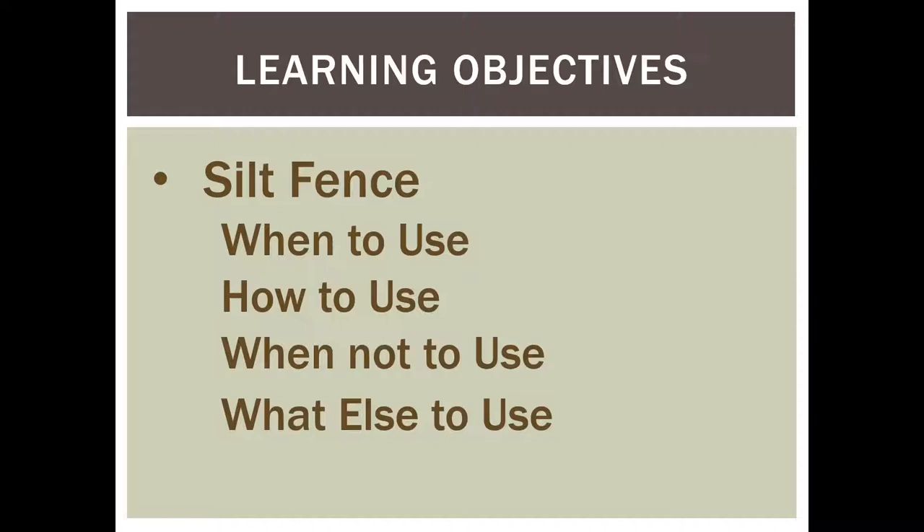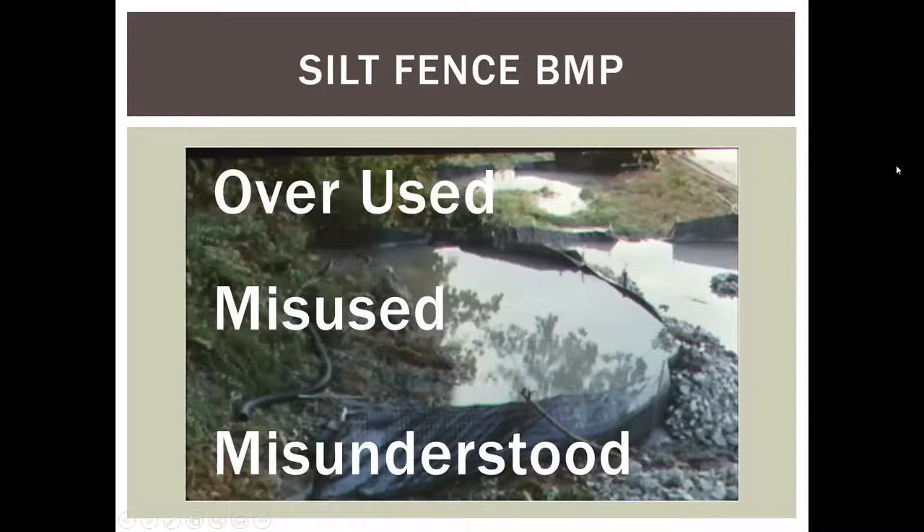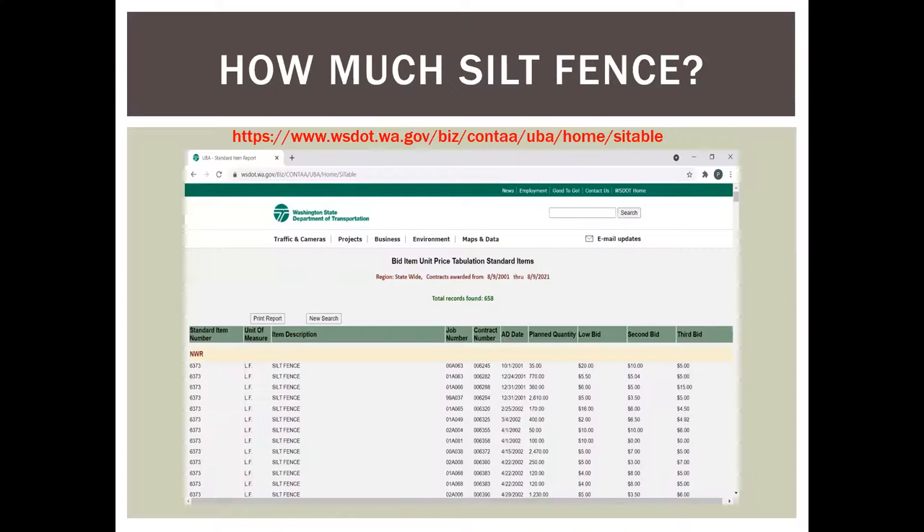So, learning objectives. We're going to learn a few things about silt fence: when to use it, how to use it, when not to use it, and what else to use. I'm actually going to spend most of the time on what else to use, since stormwater manuals have so much information on how to install silt fence already. Silt fence as a BMP is probably way overused, misused, and one of the more misunderstood BMPs.